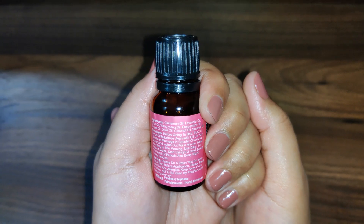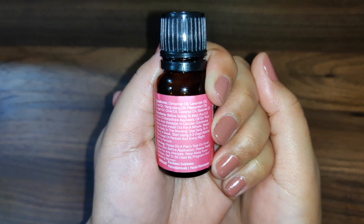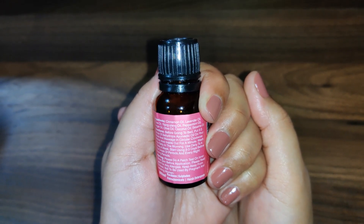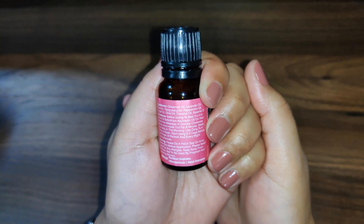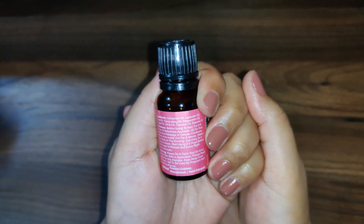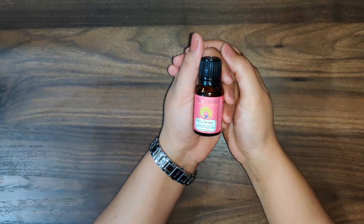Now let's see how to use it. Before going to bed, put two to three drops of Belly Drop Ayurvedic oil on your navel and massage it in a circular clockwise motion, inside out, for a minute. Wash your belly in the morning. Use it daily to four times a week. Start using it two to three days before the onset of your period and every night during your periods.